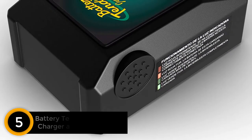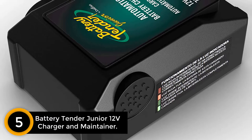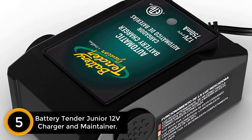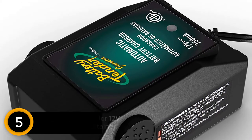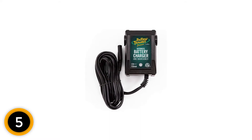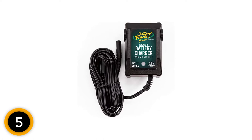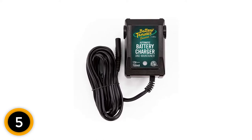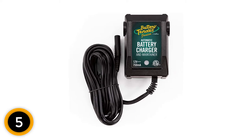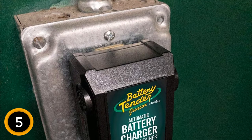Number 5: Battery Tender Junior 12 Volt Charger and Maintainer. Our top pick balances performance and price and is ideal for most car owners. The Battery Tender Junior is a trickle charger designed to keep your car's battery fully charged, but it's more than just that. It's equipped with a microprocessor that fully controls the charger and maintainer so that it can extend the life of your battery. Once it's done fully charging the battery, it'll automatically float or maintain the battery for an indefinite period of time. The Battery Tender Junior comes with alligator clips and ring terminals, making it easy to hook up to your battery.